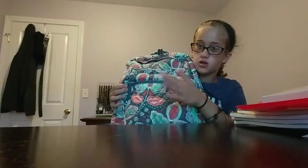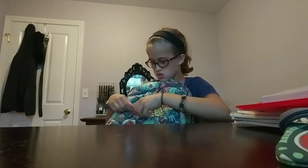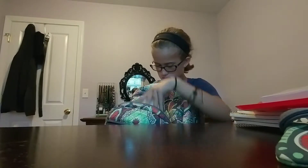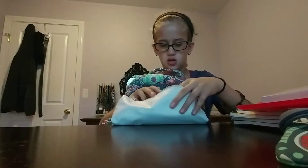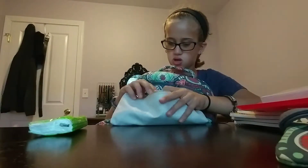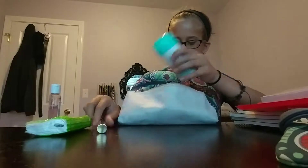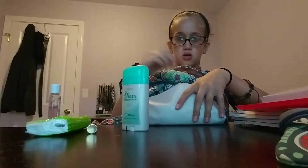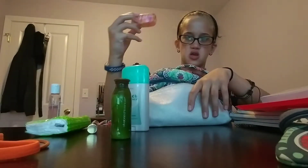In this front pocket right here, I have this — it's for my ID, and a few dollars and money. And then I have this bag, and this has tissues, hand sanitizer, perfume. On the other end, a hair tie, a headband, lotion, and more hand sanitizer.